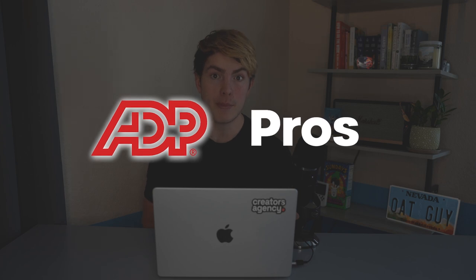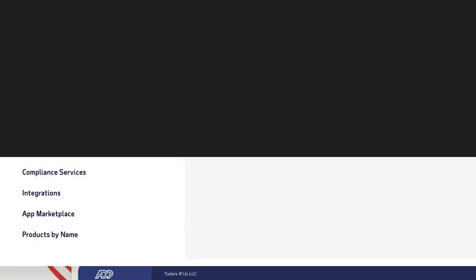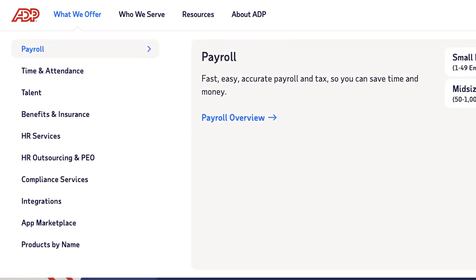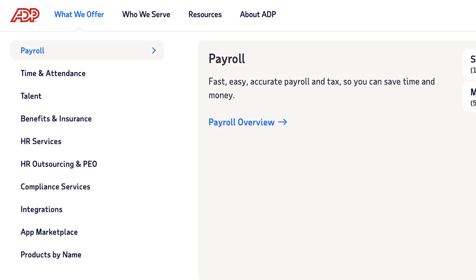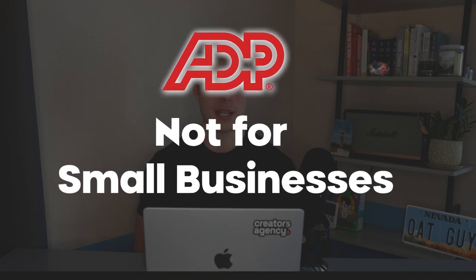One of the biggest pros for ADP is all of the tools and services they offer to employers. They've got accounting, ERPs, time and attendance tracking, benefit systems, recruiting, and operations. ADP pretty much does it all and they do it pretty well for larger companies. So as your business scales, it's definitely something to look into — but if right now you've got a pretty small operation, it's probably not the best choice.